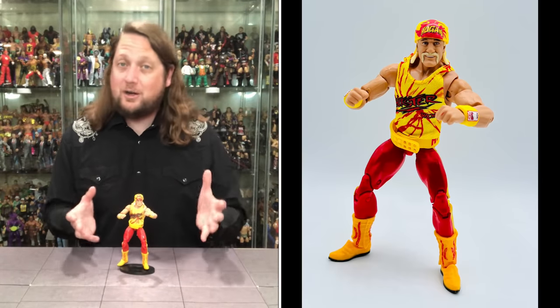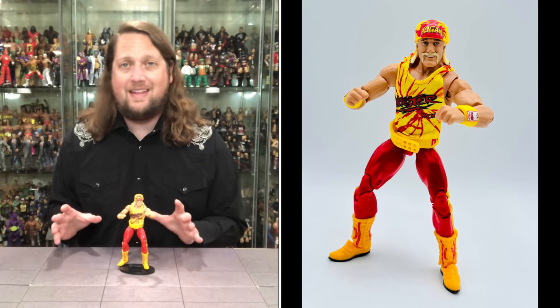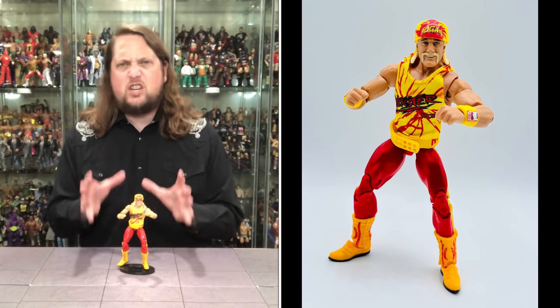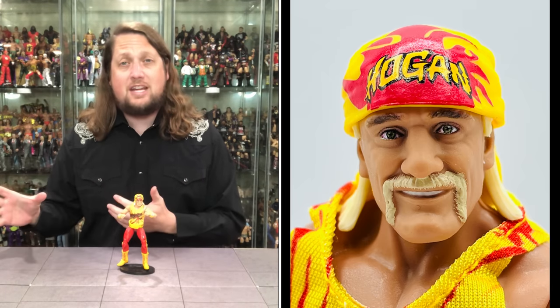Coming in at number 9 is a figure I really like but feel could have been a little better. We go to Legends Series 18 for the first time in the Legends line: Hulk Hogan WCW edition. It's very cool and a little strange that Target never had a Legends exclusive Hulk Hogan before — we got him in the Target Hall of Fame line once, but now he's officially in the Legends line in his WCW edition.